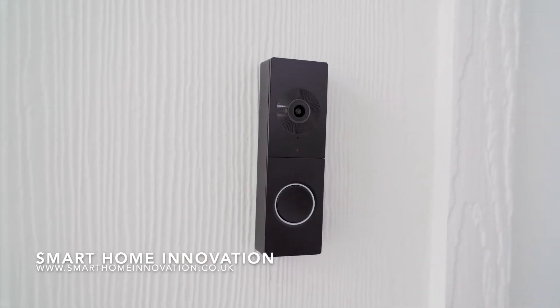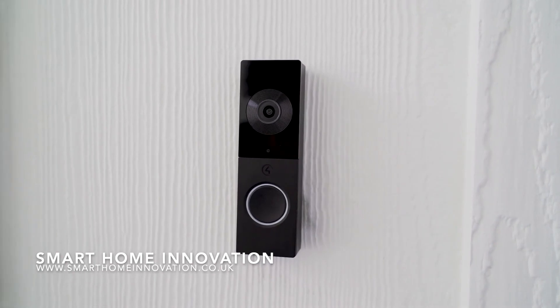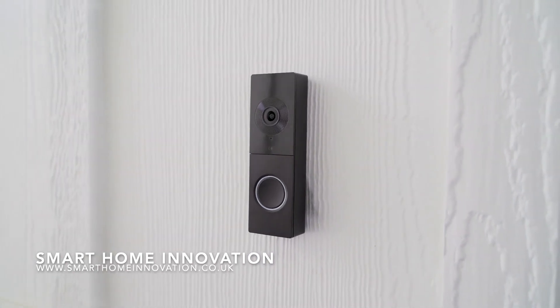The new Chime video doorbell from Control 4 — the first video doorbell designed specifically for your Control 4 Smart Home.